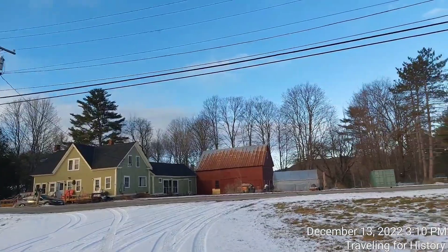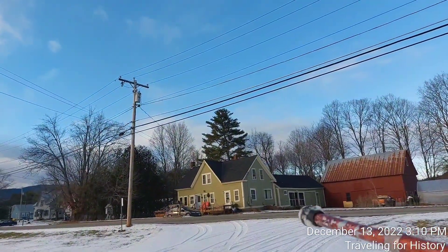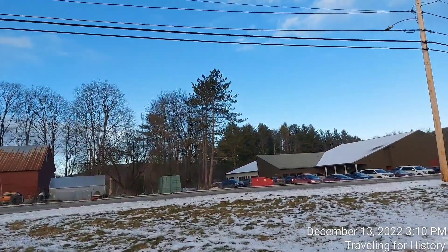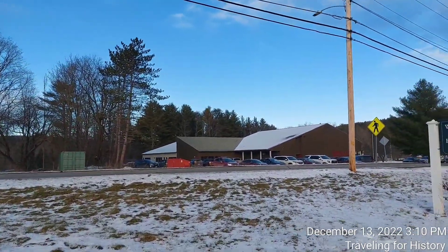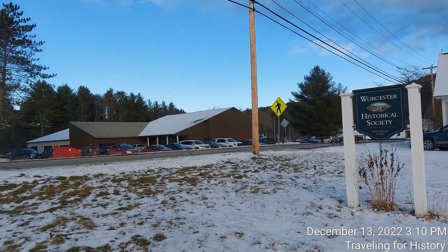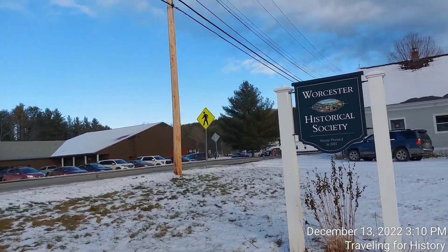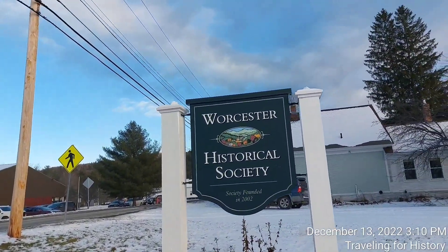I'll give you a circular look. I wonder if that had been the schoolhouse there, but directly across the street is some modern building, so that's not it. But here we can see that the Worcester Historical Society was founded in 2002, so 2022 is its 20th anniversary. Congratulations to them.